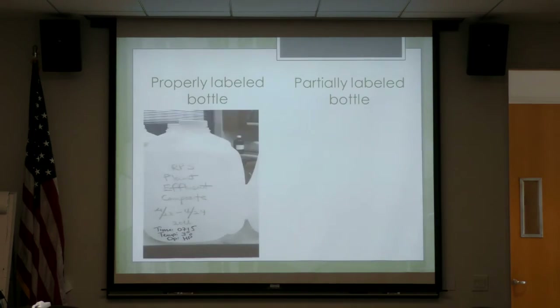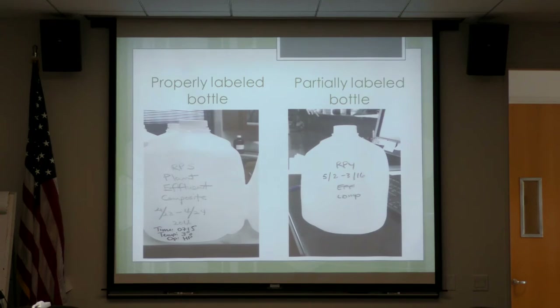Here is a properly labeled bottle — it has the source, the location, the dates, the time, the temperature, and their initials. That is exactly what we want. And then this is a partially labeled bottle — it doesn't have the date, the time, the temperature, or the initials. We need to know who collected the sample, at what time they collected it, and what the temperature was — because what if the temperature was above 6, or even above 10? We'd then be able to tell why there was a discrepancy.